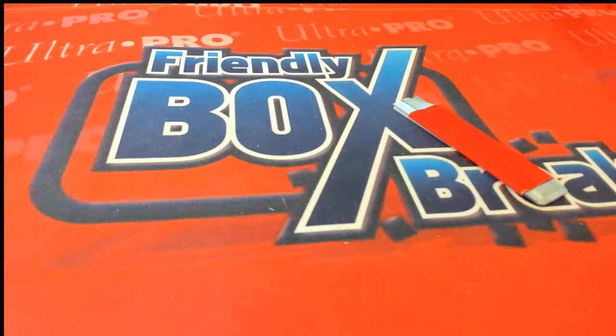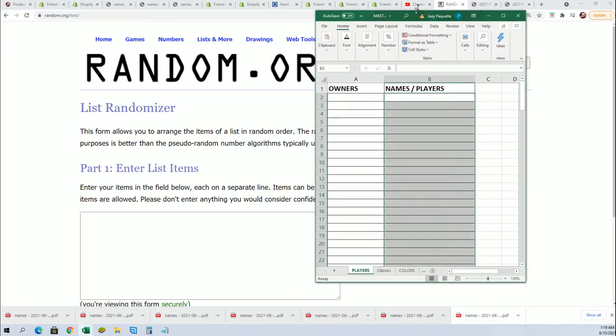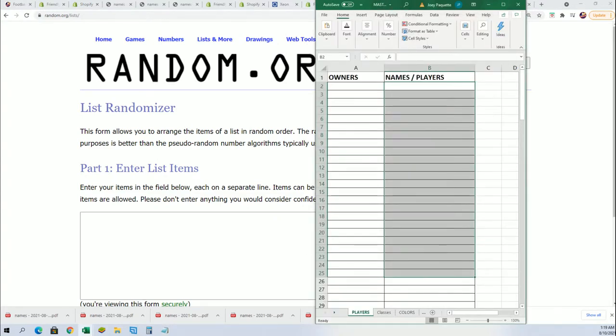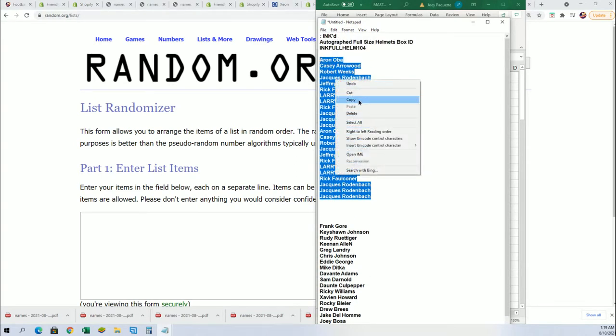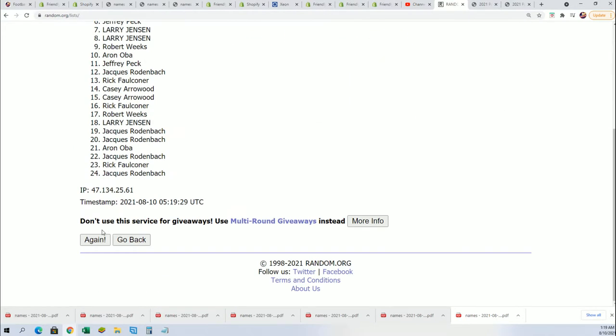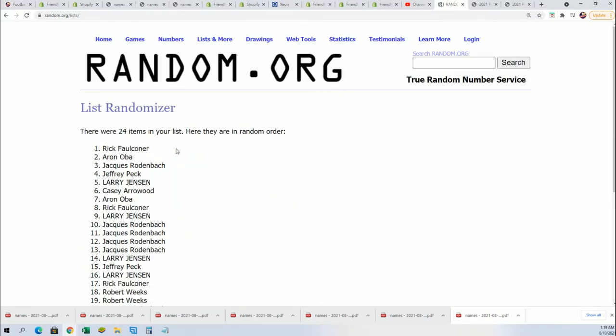Good luck everybody in the inked autographed full-size helmet break. In this break you'll be getting checklist players, so we're gonna start by randomizing the owner names and then the checklist players right here into the spreadsheet. We're gonna send both lists through seven times and stack the list up side by side. Lucky number seven — the first random is all done.